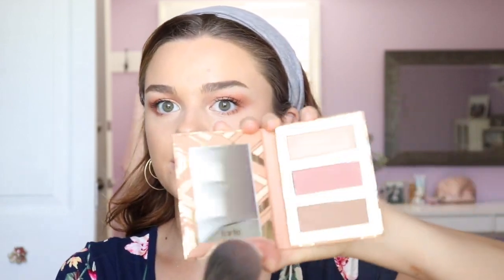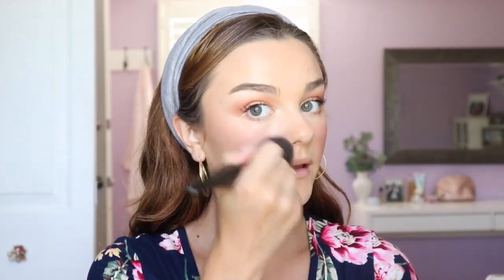Now for blush, using my Sonia Kashuk blush brush — Tati Westbrook raved about this for years and I picked it up about two years ago and I've loved it ever since. I take it into the middle blush color called Summer's House. Again, circular motions blending up towards my hairline — a mixture of buffing circular motions and some stippling to get the product on. For my face shape I take it from here and blend it up. I'm going to take a little bit on my nose to give me that sun-kissed look.